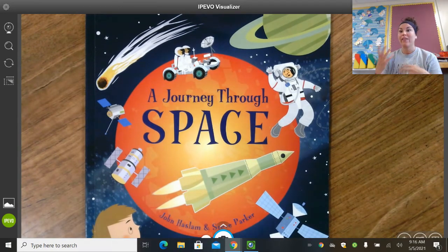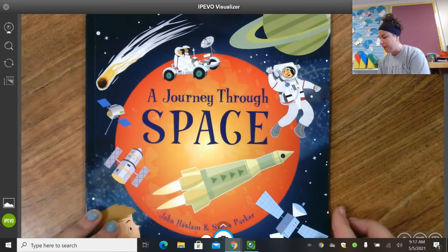Again, with some of our other stories, we're not going to be rereading the same book all throughout the week. We're just going to kind of go piece by piece through this book because it has a lot of cool information that we're going to be learning about. So let's jump in.